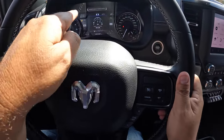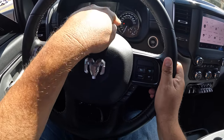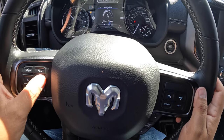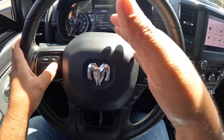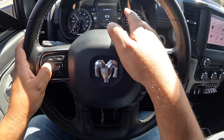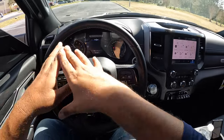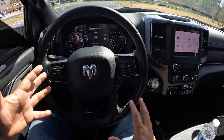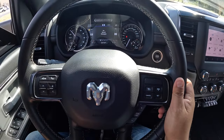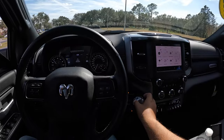In the instrument cluster, we've got analog gauges with a center digital screen showing all kinds of information — battery voltage, settings, miles per hour, off-road pitch and roll angles, and all the regular off-road data that all RAM trucks give you. The Power Wagon name is right there on the very top of the cluster. Let's go ahead and put it in drive.